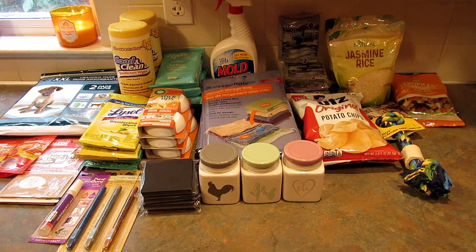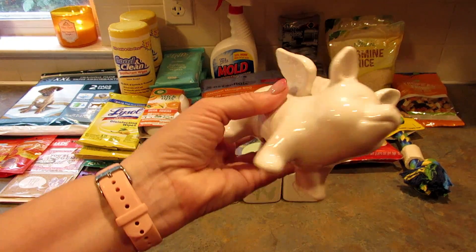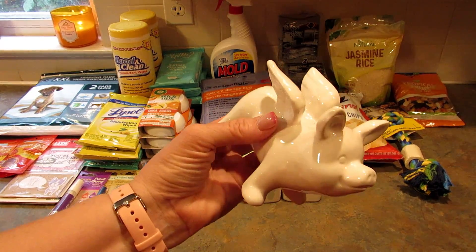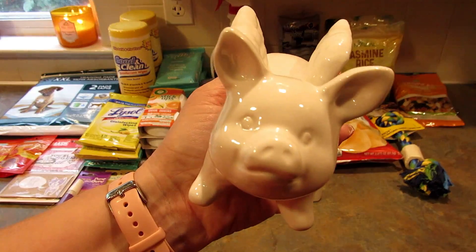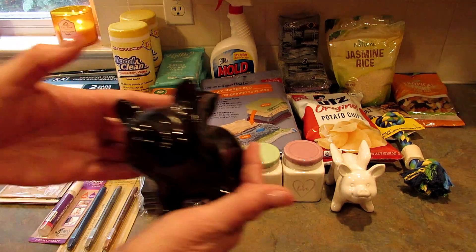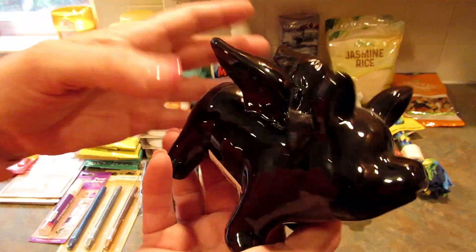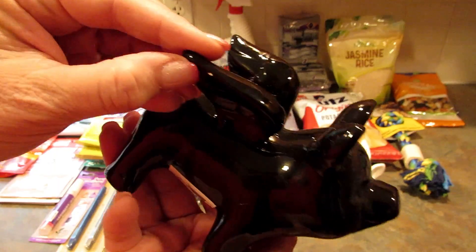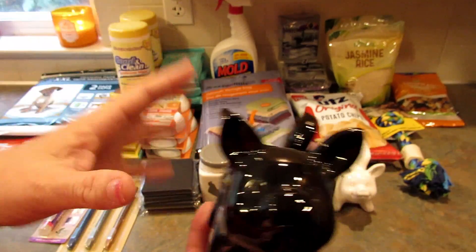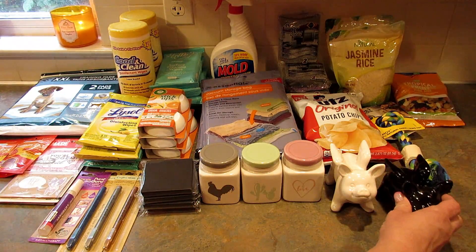Next I found the cutest thing — I could not believe it when I walked in and saw these ceramic pigs with wings. I got one in white and one in black. The black ones were a bit chipped so just be careful — this one may have gotten chipped in the bag because the wrapping wasn't the best.